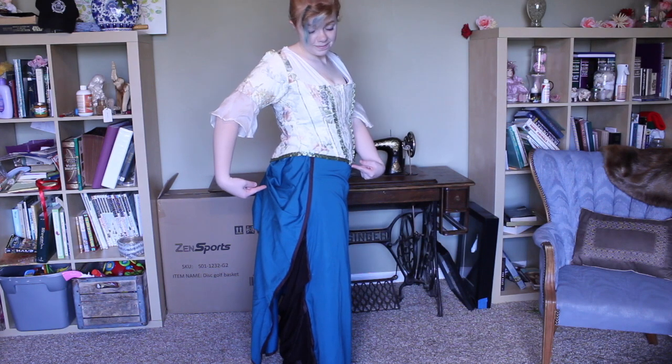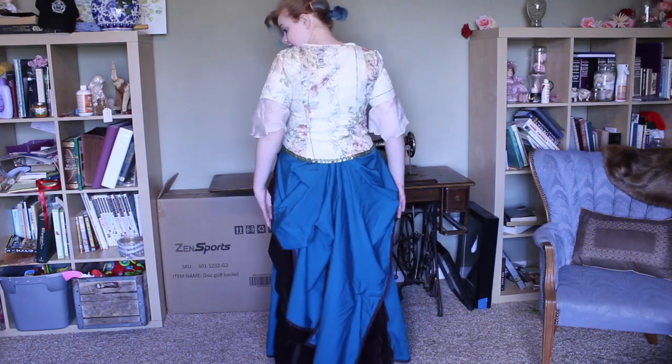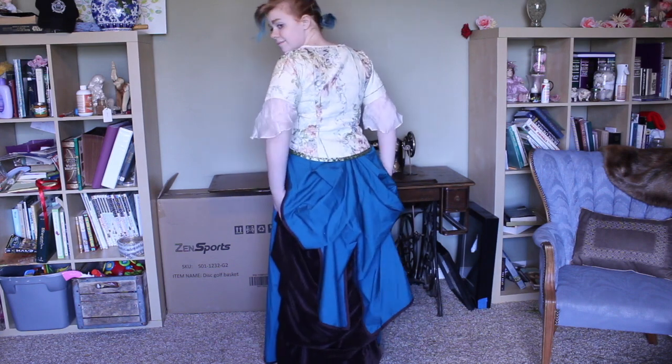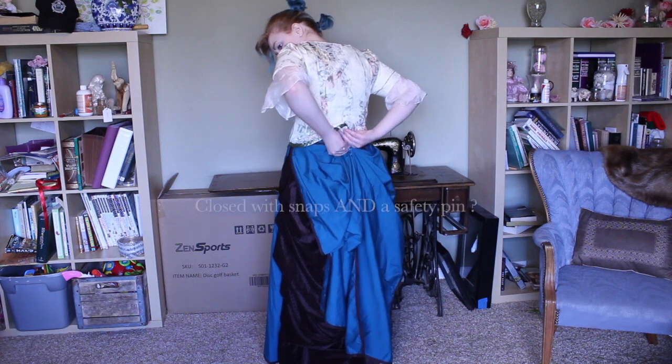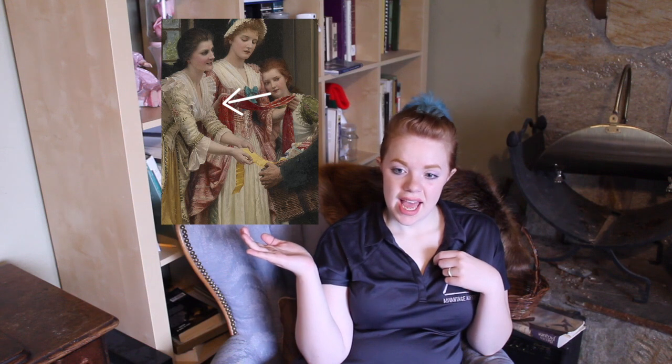This next part is a hot mess — I'm warning you now. It's the first bustle dress I ever made, while I was in college. I didn't have a desk my first semester to put a sewing machine on, so I would sit on the floor cross-legged and run the pedal with my knee. I knew nothing about how bustles were constructed. The top, however, is a recent thing modeled after this painting right here — it's called Ribbons and Laces for Pretty Faces. I don't remember the artist's name off the top of my head.